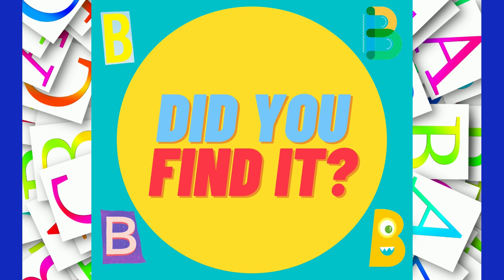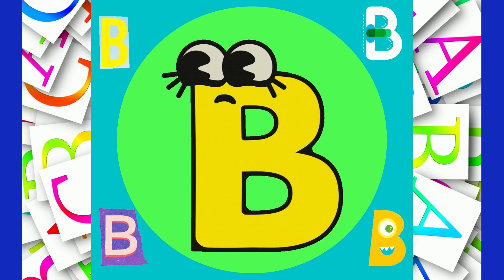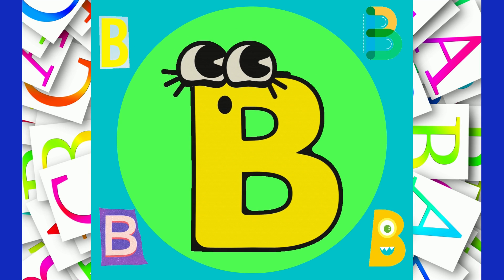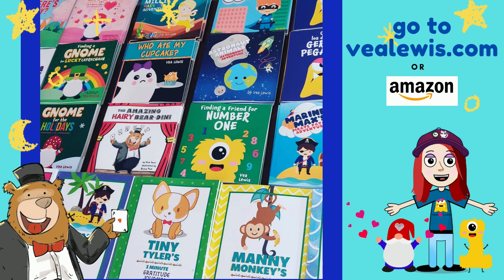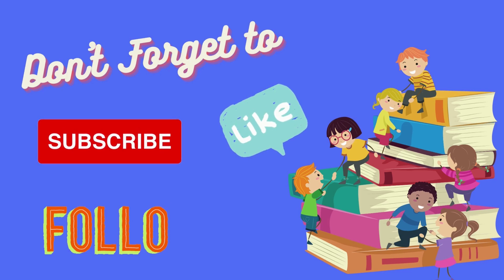Did you find them all? Great job, little learners! You learned all about your letters today. All the characters in this video are available in books by V. Lewis. If you go to VLewis.com, there are free printables and games, and the books are available to buy on Amazon. Don't forget to like and subscribe to find more about letters and learn together. Bye, little learners!